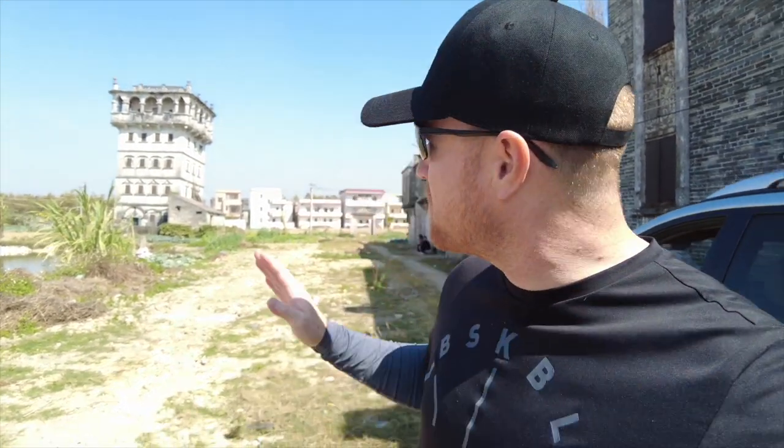You can drive into these fields and find them everywhere. They're even in my home area of Dongshan — you can find them in some of the villages. But here in Kaiping they have the largest concentration. Here's an interesting one because it's leaning — it's actually sinking a little bit.